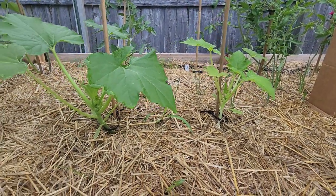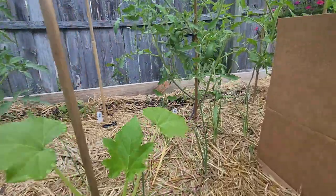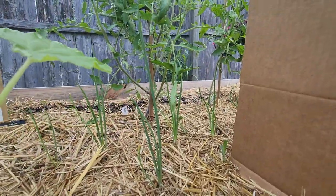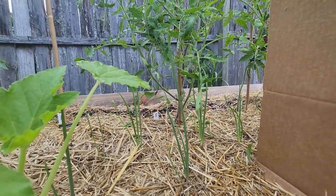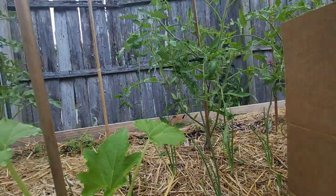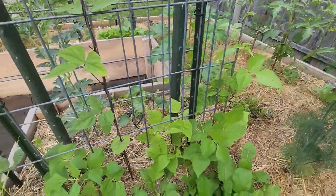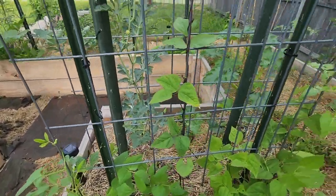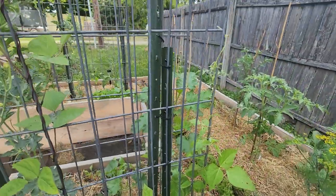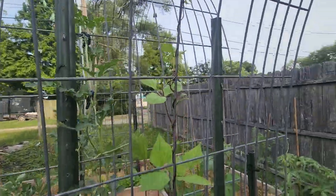These are yellow squash, and over there there's some onions - little tiny onions that got put in super late, so they probably won't be big at all. Some dill. And more radishes and pole beans. I did notice two days ago one Japanese beetle on the pole beans.